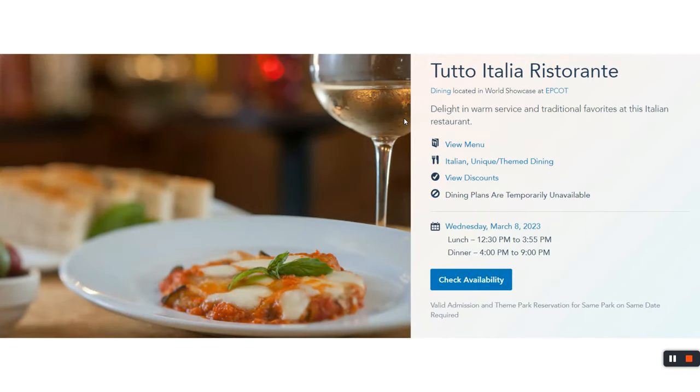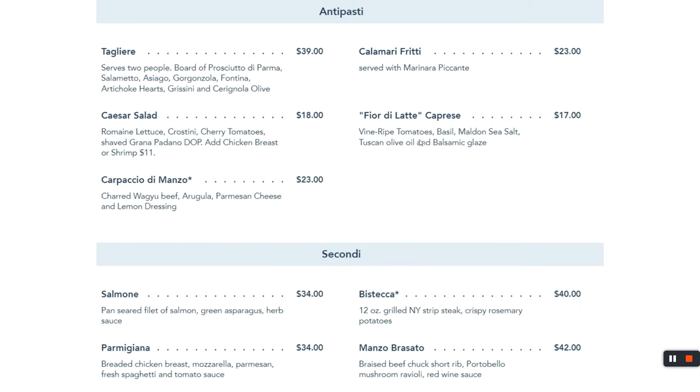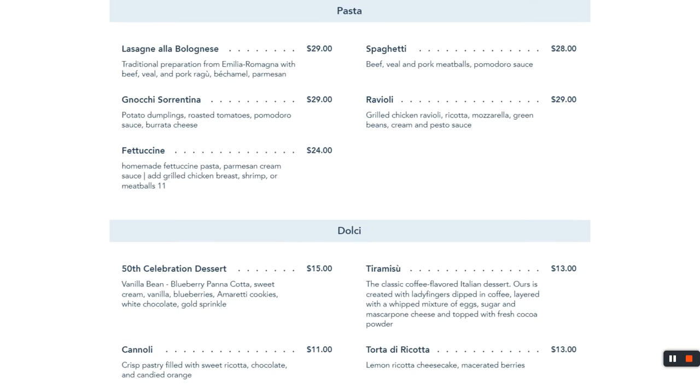If you don't like pizza, Tutto Italia restaurant in Italy pavilion is more of an Olive Garden experience — without the pizza. They have various pasta and Italian entrées. Kids can get chicken tenders or pasta. Pause to take a look at the menu if you'd like.